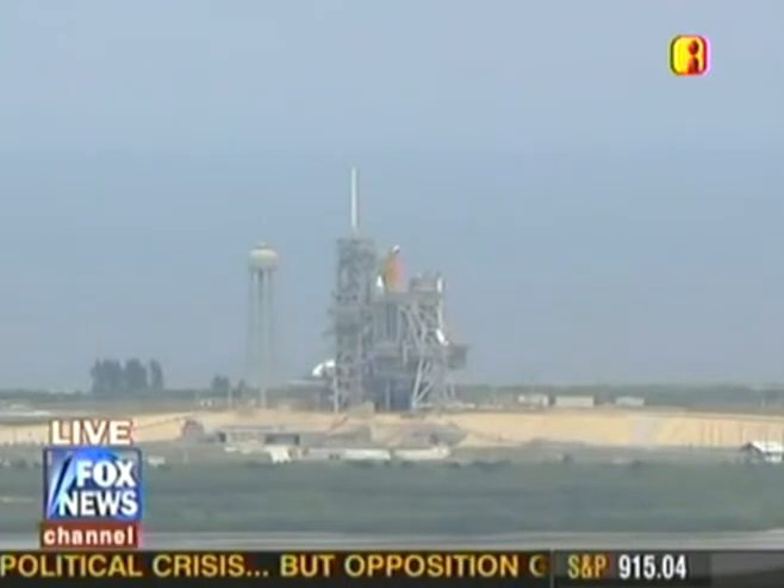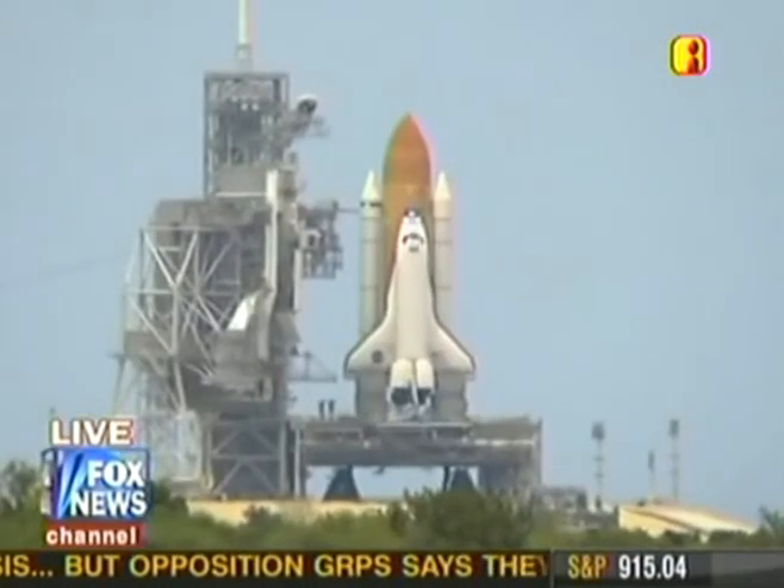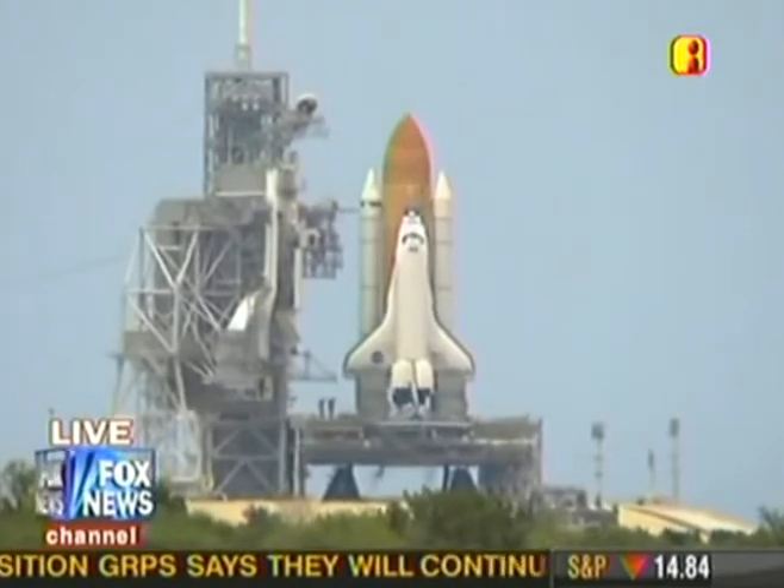Nozzle check of the SRBs. Firing chain is armed. Sound suppression water system armed.